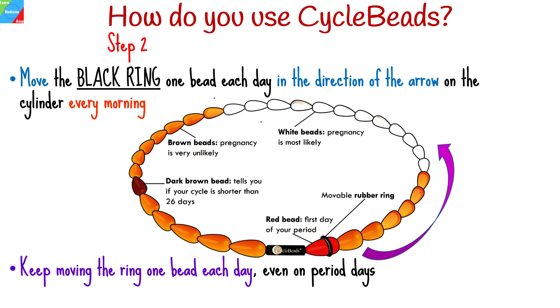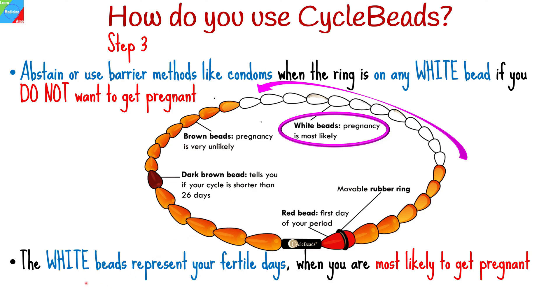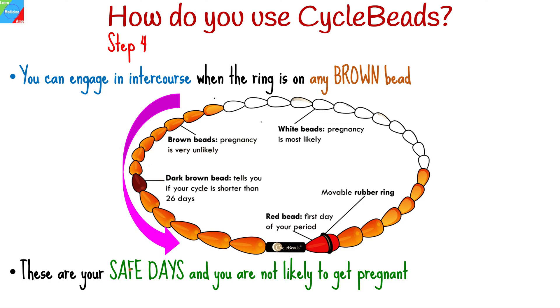Move the black ring one bead each day in the direction of the arrow on the cylinder every morning. Even on the days you are having your period, keep moving the ring one bead each day. Abstain or use barrier methods like condoms when the ring is on any white bead if you do not want to get pregnant. The white beads represent your fertile days. You can engage in intercourse when the ring is on any brown bead; these are your safe days and you are not likely to get pregnant.